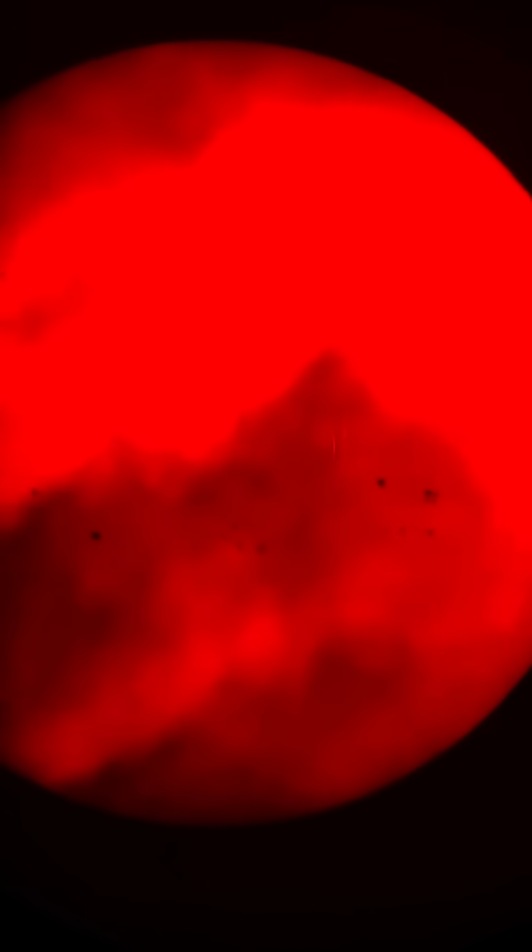It looks like it's too cloudy for us here with the sun, but we got to see it a little bit. Welcome to astronomy.